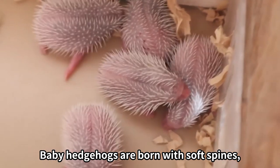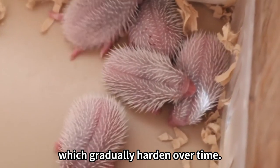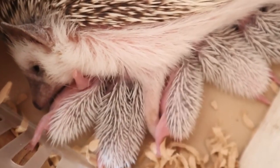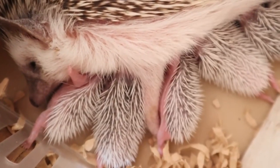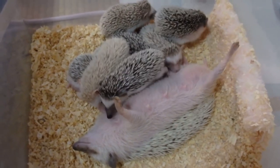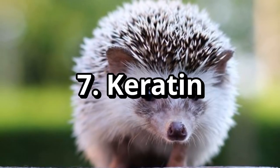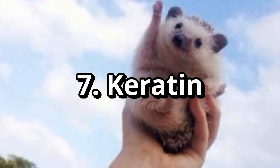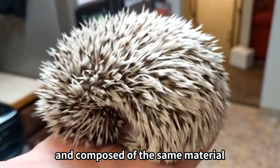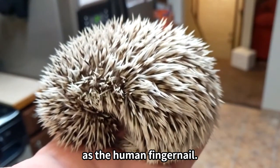Baby hedgehogs are born with soft spines, which gradually harden over time. The spines of a hedgehog are hollow and composed of the same material as the human fingernail.